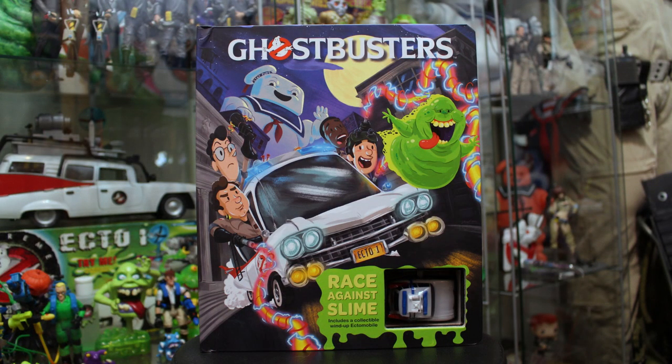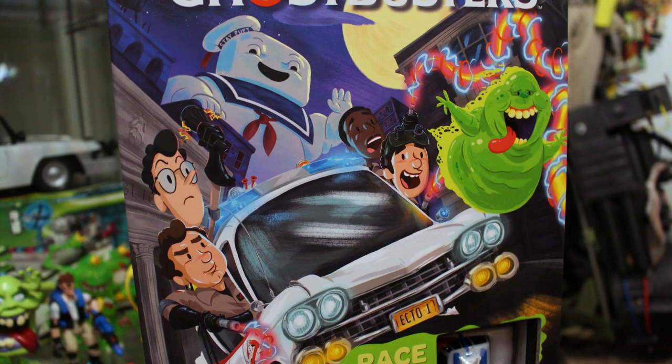Long-time Ghostbusters fans will certainly recognize this image here. It's kind of a recreation of the old-school Real Ghostbusters promo shot. We've got Stay Puft looming in the back, we've got the Ecto-1 featuring Peter, Egon, Winston, and Ray, and of course we've got the gluttonous-looking Slimer right here. Slimer looks so cute on the cover!